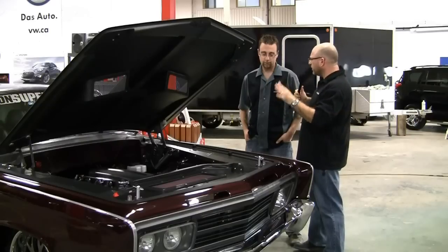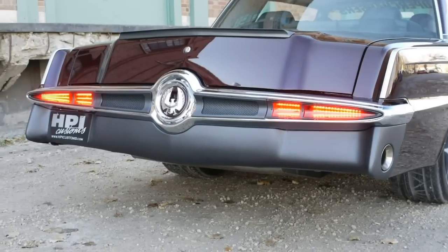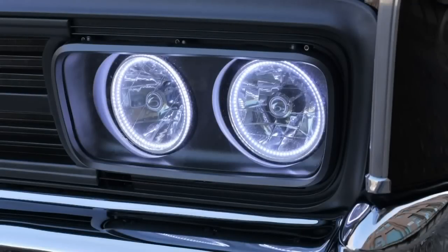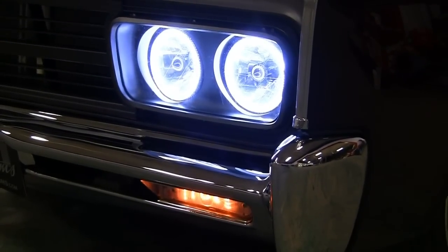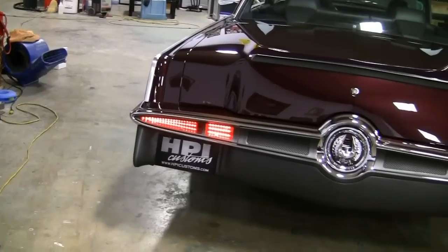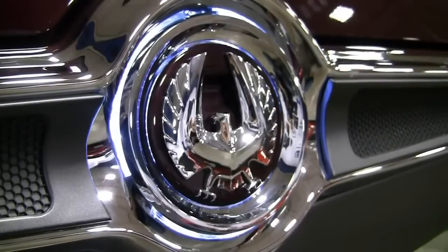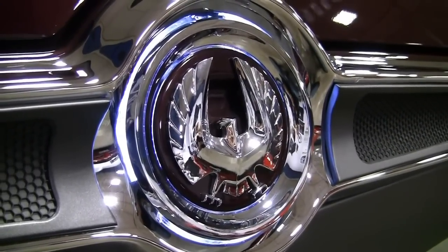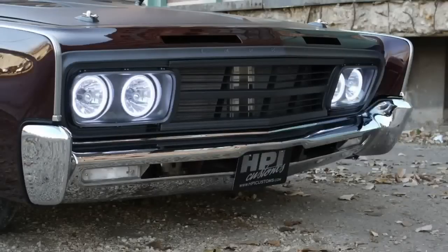One of the most exciting things people don't think about when building a car is the lighting system. The switches are actually from a new VW and Audi. We've got daytime running lights — actual LEDs — HID low beams, a halogen high beam, sequential LED tail lights, and a full LED white reverse light. This will definitely cut through the night, and it's one of the sharpest examples of how to use new-school lighting on a classic build.